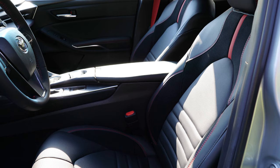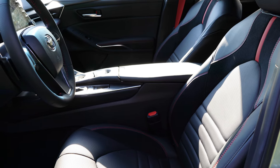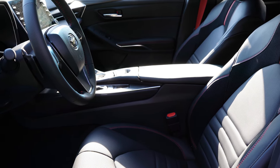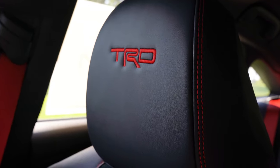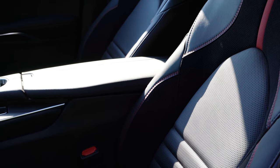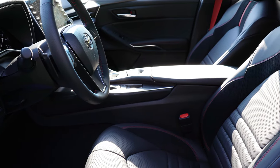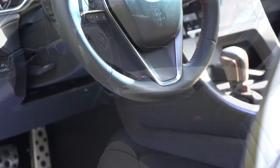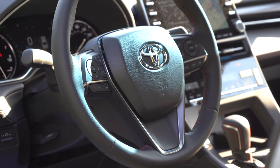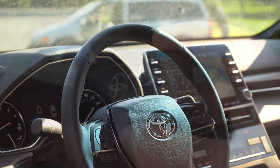The front seats are eight-way power adjustable for both driver and passenger. Soft textile upholstery with suede inserts and heated front seats come standard. There's TRD lettering on the upper portion of the headrests with red stitching, red accents, and red seat belts throughout. The seating is very comfortable — not quite as comfortable as Lexus F Sport seats, but very good. The steering wheel is tilt and telescoping, leather wrapped with red stitching.